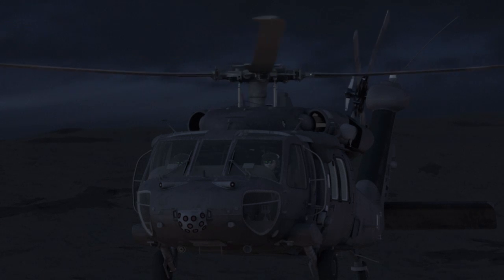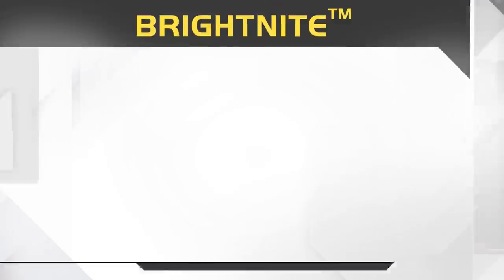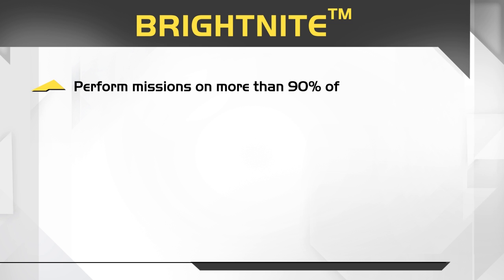Base, this is Tango. Mission accomplished. Returning home. Over. Roger that, Tango. Bright Night by Elbit Systems. Perform missions on more than 90% of the nights.